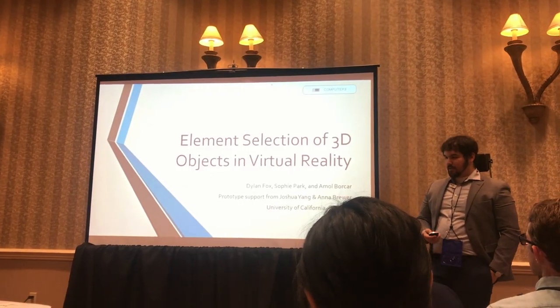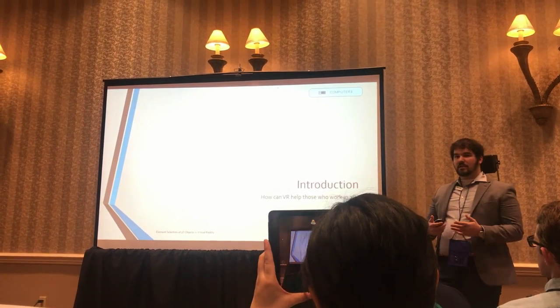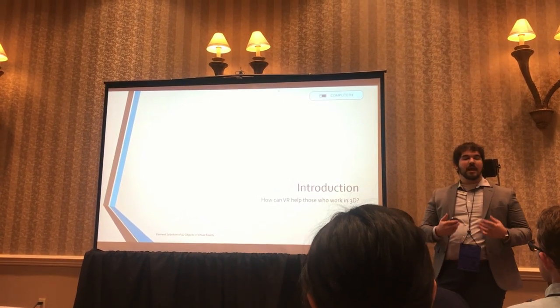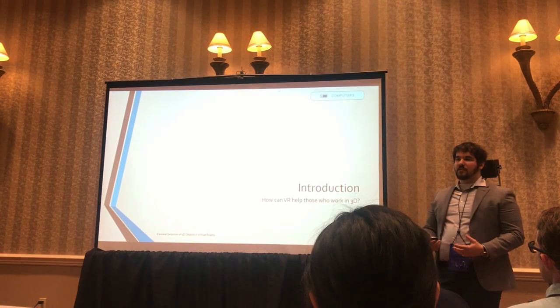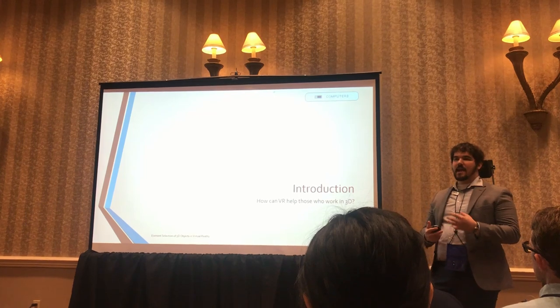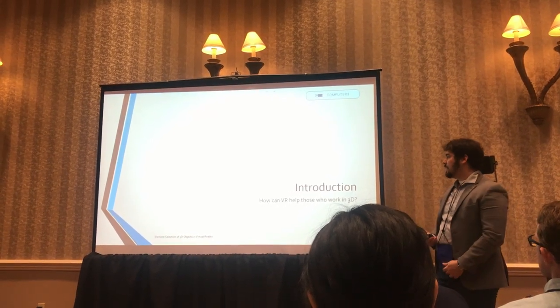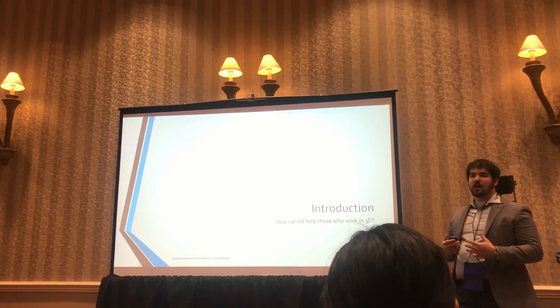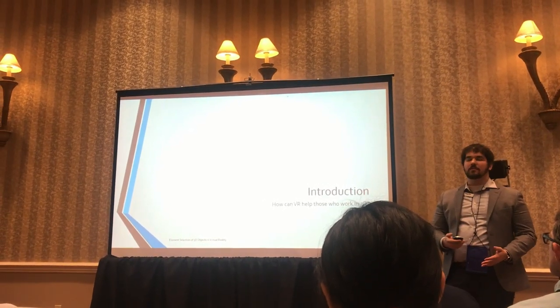Virtual reality. Let me start at the beginning. When we started this research, we wanted to figure out how can VR help those who work in 3D? Specifically, people like engineers and 3D artists that create 3D models and 3D objects on a daily basis. How can we use VR to help them create and share their work in a way that you just can't create in 2D?